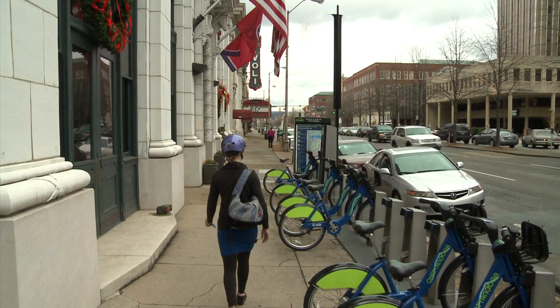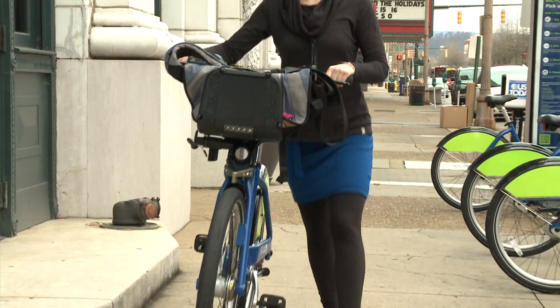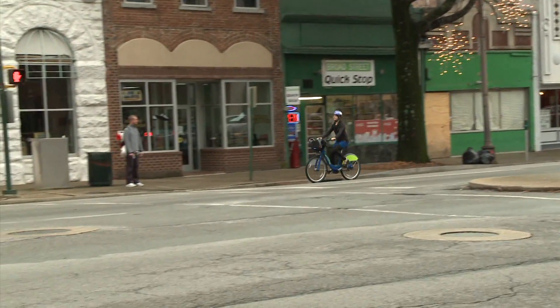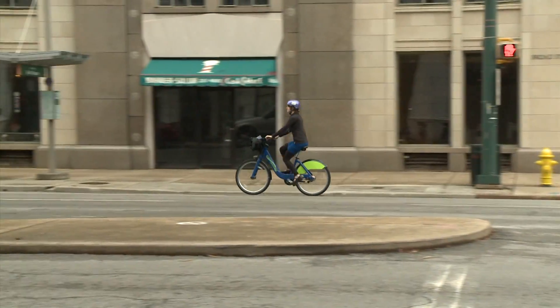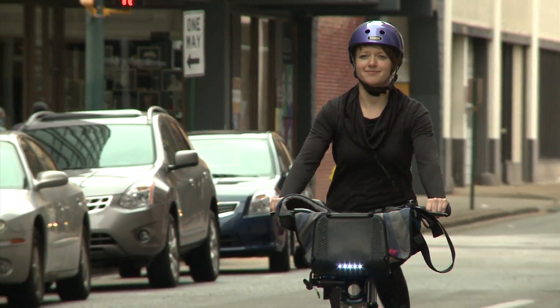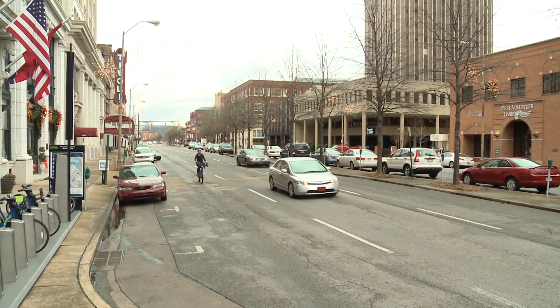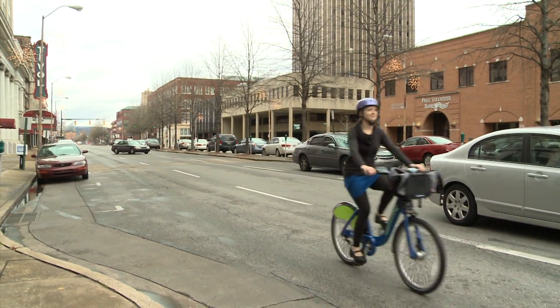I like the bike share program in Chattanooga best because of its accessibility. I'm a downtown employee, and on my lunch break — for example, even having high heels on and being in somewhat of a suit for work — I can take the bike share out very quickly and bike from my office down to Main Street to have lunch or visit a friend, and get somewhere within 15 minutes that would take double the time to walk. It makes it very convenient, especially if I don't have a bike downtown.